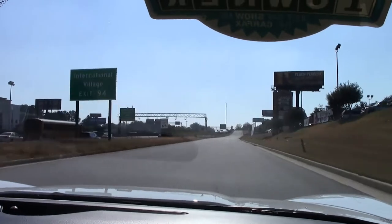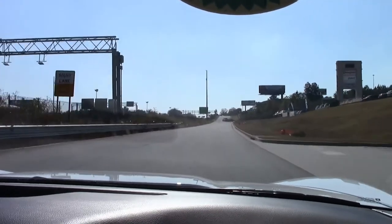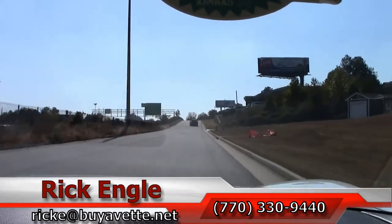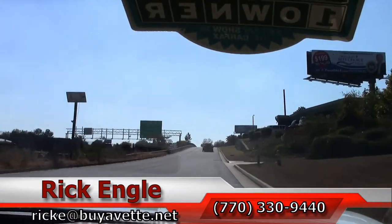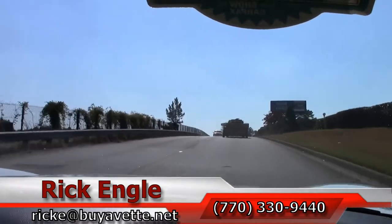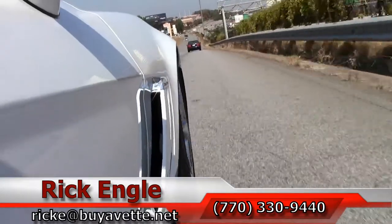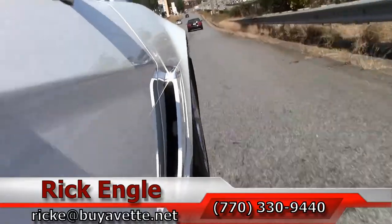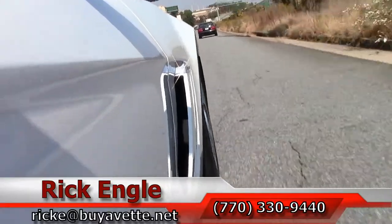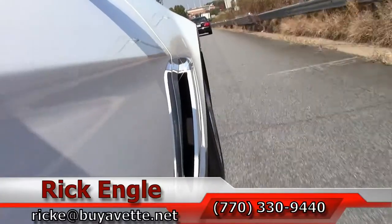If you'd like to see and test drive this car or any of our cars in inventory, please feel free to call me at 770-330-9440, or you can email me at rik@buyavet.net. I thank you for sharing a few minutes with us on this test drive on this 2011 white with ebony red interior Grand Sport, and hopefully you all have enjoyed the ride as I have. Call me — I'd love to put you in this car and have you take it home. Thank you.